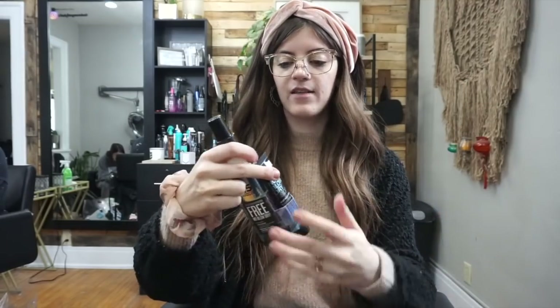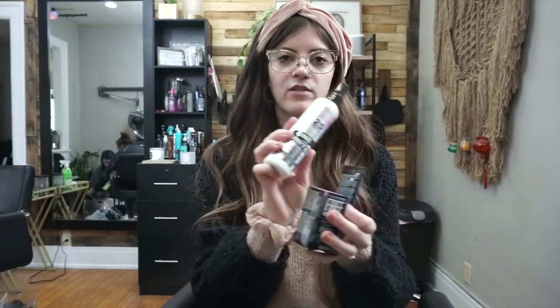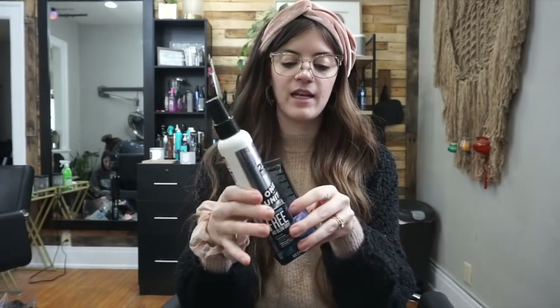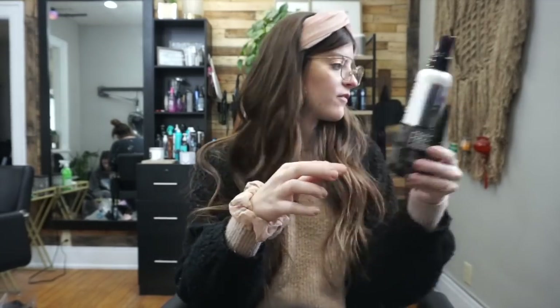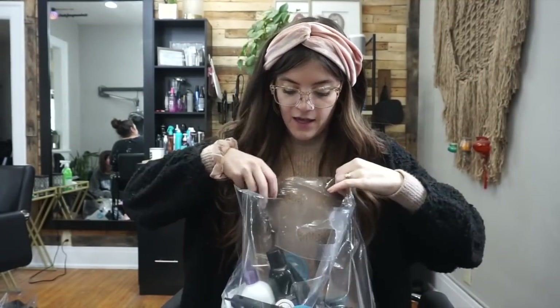We also got the Redken 25 Benefits, which I am obsessed with. It's like their leave-in conditioner — I use it on every client because it smells so good, like perfume. It's great as a detangler, for added moisture, and as a leave-in. It comes in a little set with a no-blow-dry cream, which I love.